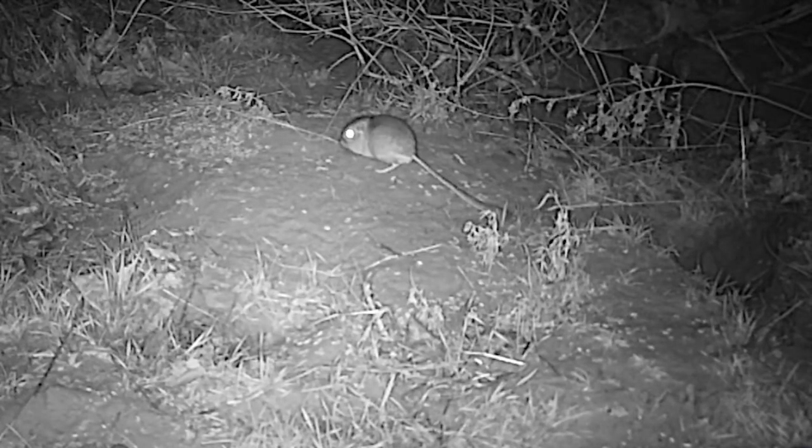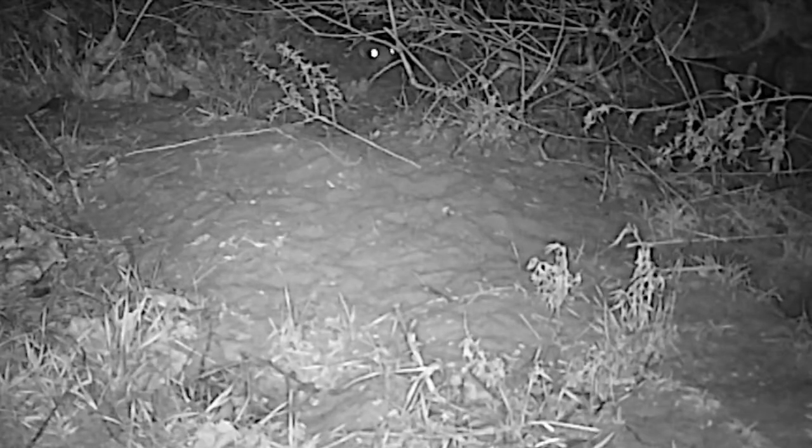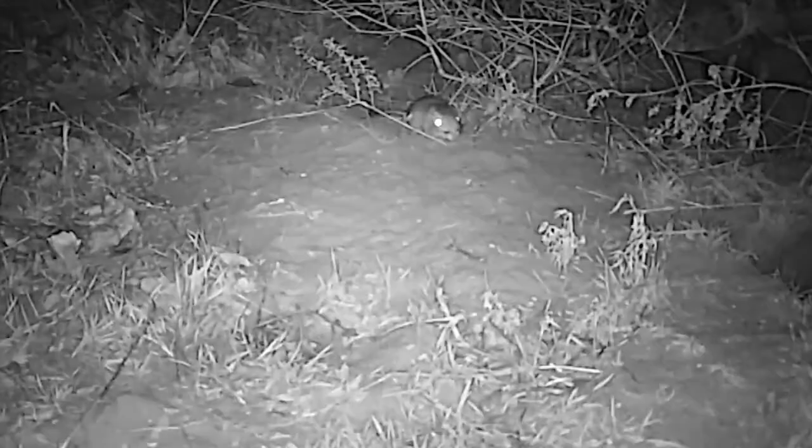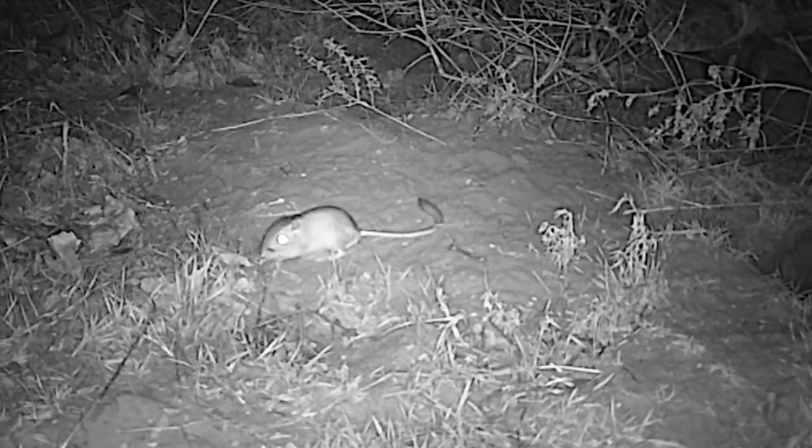Kangaroo rats are small, fist-sized mammals seldom seen due to their nocturnal natures. One adult lives in each burrow system that may contain several burrow entrances, preferring sandy blowouts where it's easy to dig.